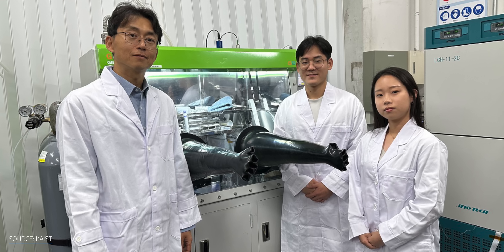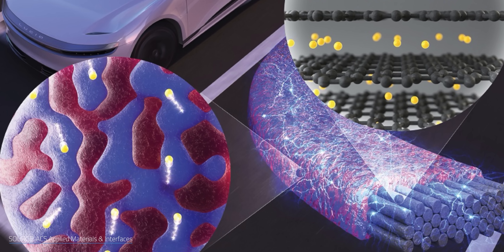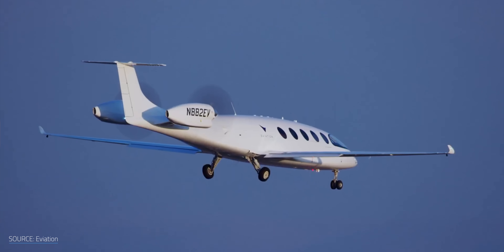A great example is a team from the Korea Advanced Institute of Science and Technology who created a carbon fiber composite that's not only strong enough to support serious weight, but also stores energy like a battery. It's thin, lightweight, and packs in way more carbon fiber than previous designs thanks to some clever resin work and high-pressure molding. If this holds up, it could reshape how we build everything from cell phones to airplanes.